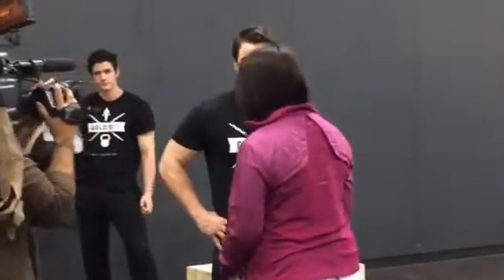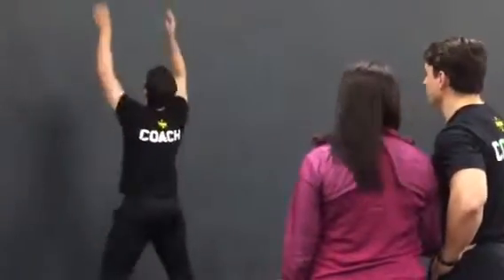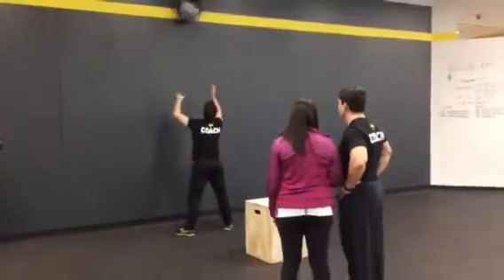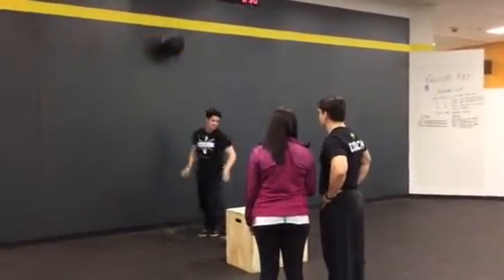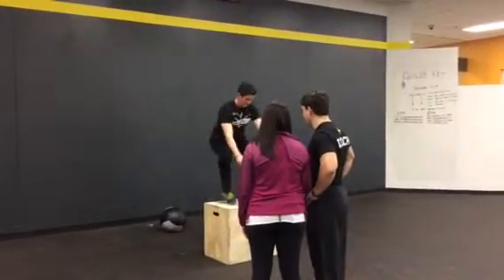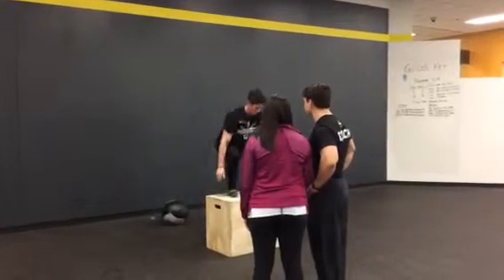We have Ken, our model here — he's also a trainer. He's going to show us one of the workouts. These are some typical movements in a Gold's Fit workout. This is a wall ball. We're also going to do some box jumps and some push-ups — total body movement. Our workouts last anywhere from 10 to 15 minutes. They're super short, so you're staving off boredom because our workout is different every day. Super short, in and out, tons of calories burned.